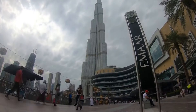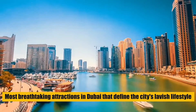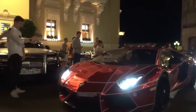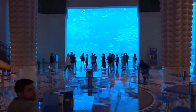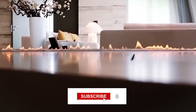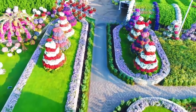In this video, we'll take you on a tour of some of the most breathtaking attractions in Dubai that define the city's lavish lifestyle. Get ready to discover some of the most stunning and extravagant attractions that will leave you in awe. Let's get started.